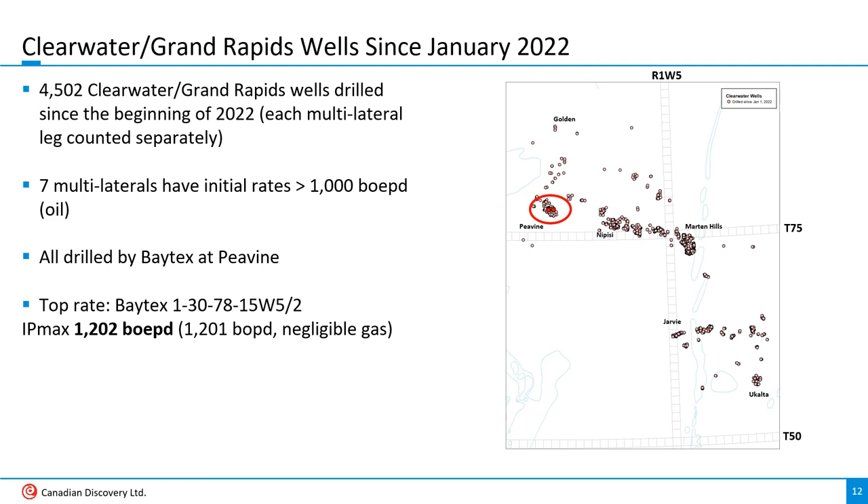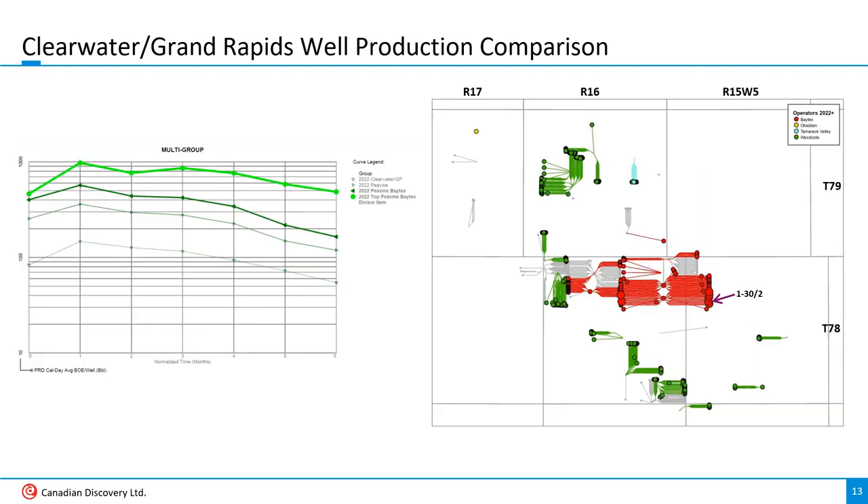On the right is a zoomed-in map of the Peavine area with 2022 and 2023 wells, as well as the top producer highlighted. On the left, we're comparing average rates. The lowest thin line is the average early production of all Clearwater wells drilled in 2022 and 2023, peaking at about 150 barrels of oil per day. The average of just the Peavine Clearwater comes in at about 350 barrels per day. Baytex's Peavine average approaches 600 barrels per day, and the average of the top seven Baytex Peavine wells jumps past 1,000 barrels per day.